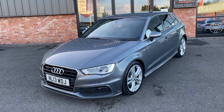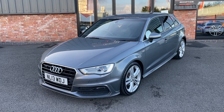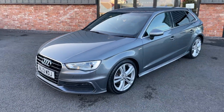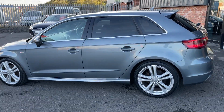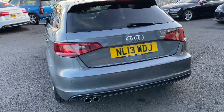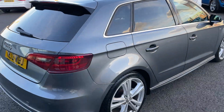We have got the original V5, comes with two keys, only two former keepers, and has got full service history. I'm going to buzz you around the car first of all, and the second time around we're going to get into a little bit more detail. We are brutally honest with our videos as we do use them to prepare our cars from. We will complete a full service and MOT prior to the next owner taking delivery.